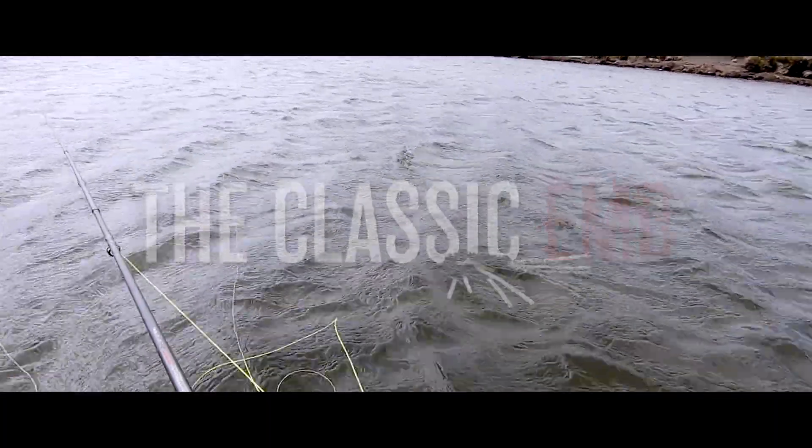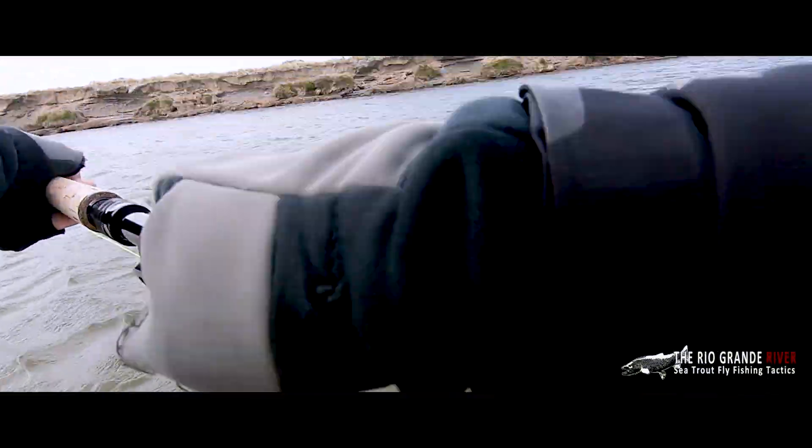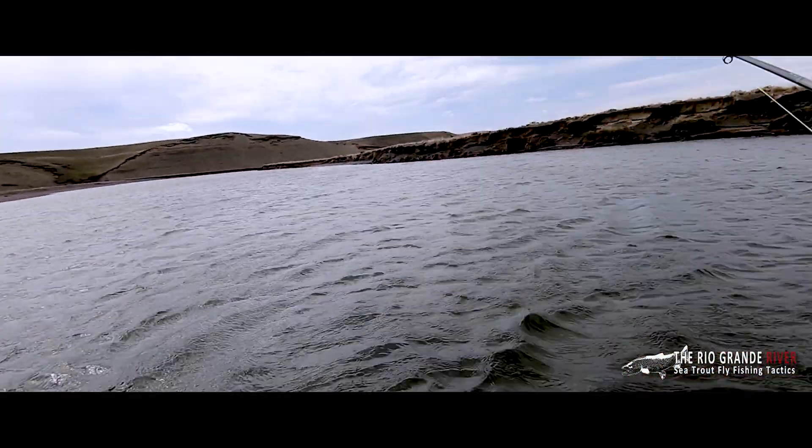The wind is pushing downstream and from the right, so I'm going to use a snake roll cast in these conditions. This means at no time will the line or fly be above me. In this wind I don't want to take a chance of the fly being blown towards me.